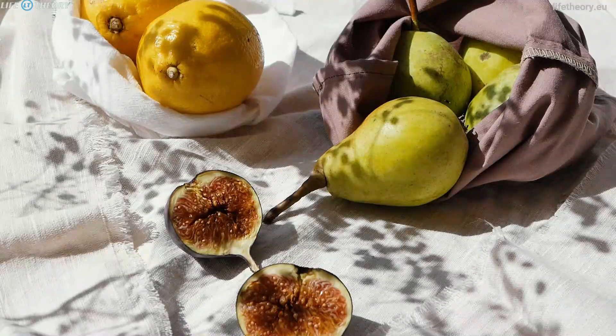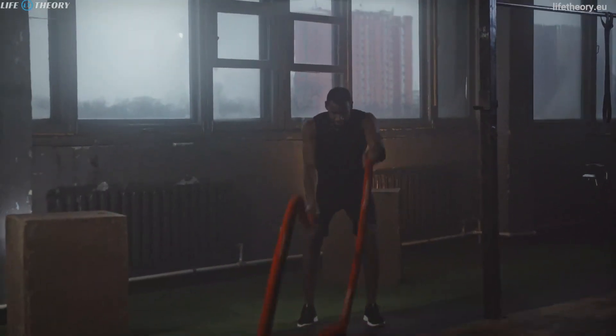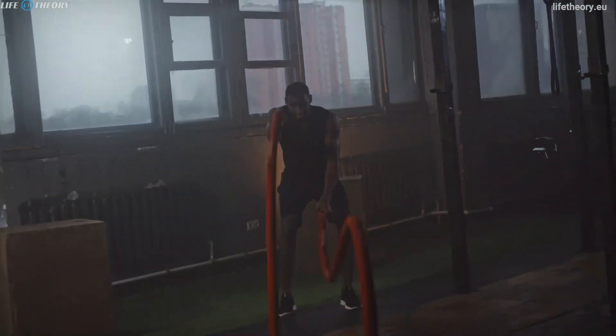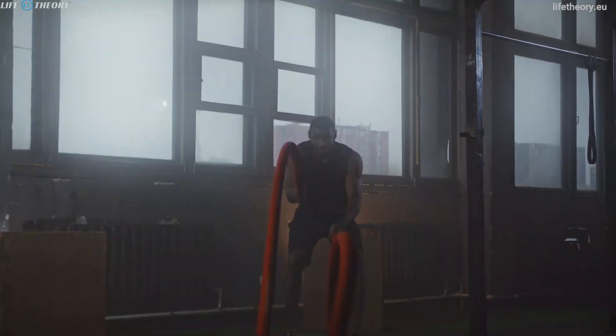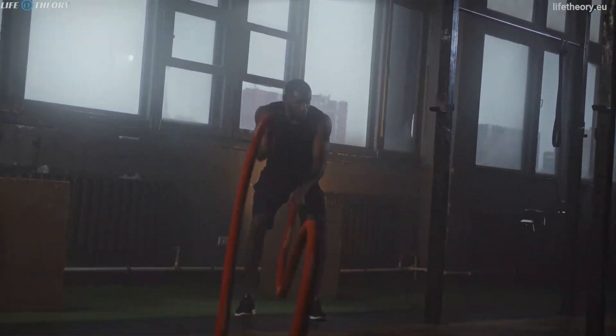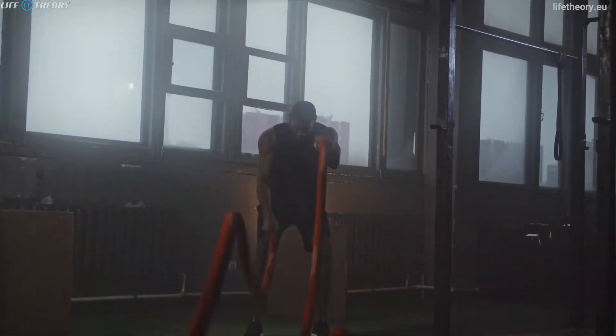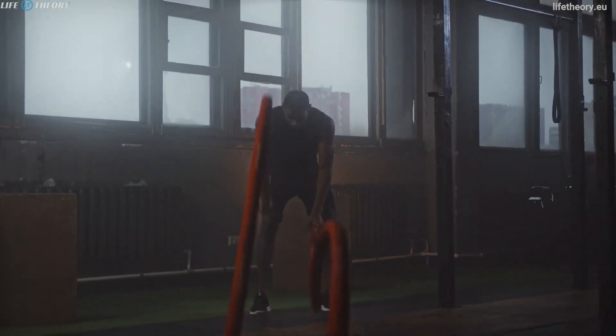Stress is a notorious energy thief, and managing it is essential for maintaining high energy levels. Prolonged stress can lead to mental fatigue and physical exhaustion, so it's crucial to find effective ways to cope with it. Techniques such as deep breathing, meditation, and mindfulness can help combat stress and maintain emotional balance. Additionally, setting boundaries and learning to say no can prevent you from over-committing and depleting your energy reserves.